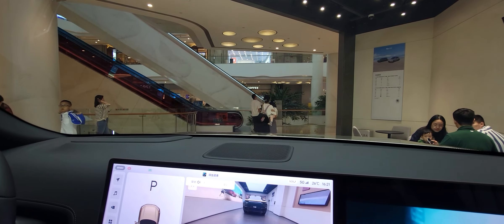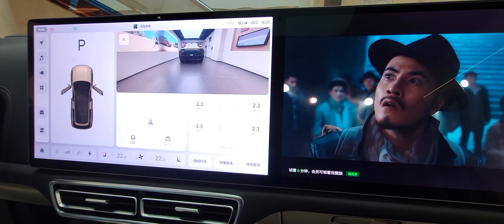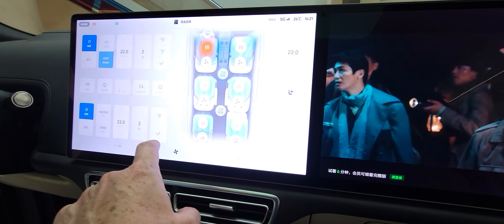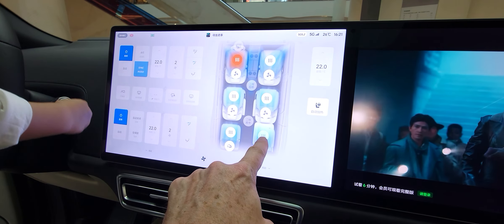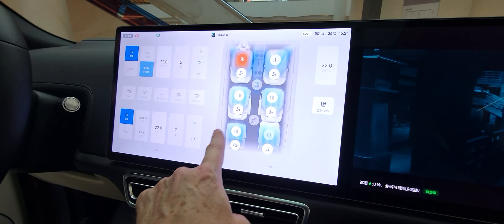If there's anyone — any one of my subscribers that has one of these cars — I'd love to hear what your thoughts are. It's got six seats, which is kind of what we need for the family that we have. Look at this — you've got heated seats and you've got AC seats, all six seats.